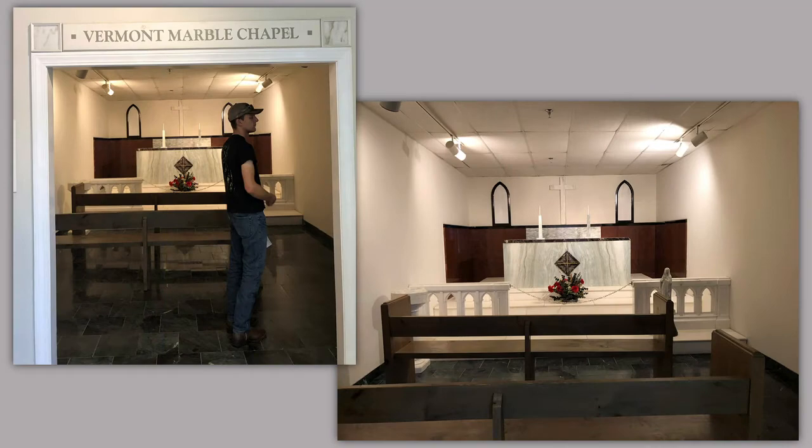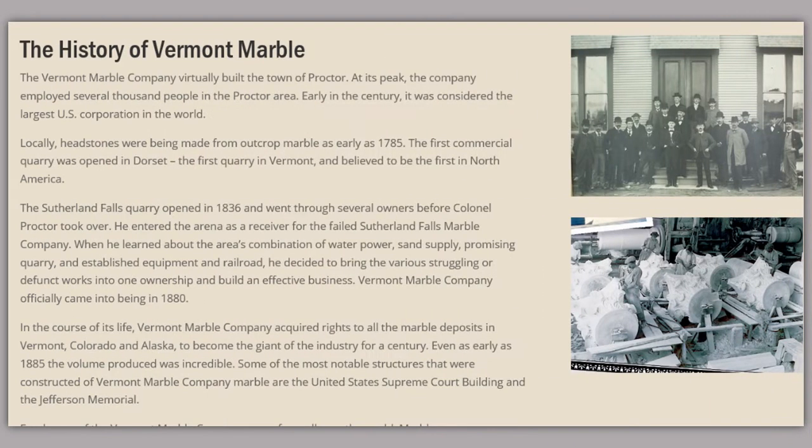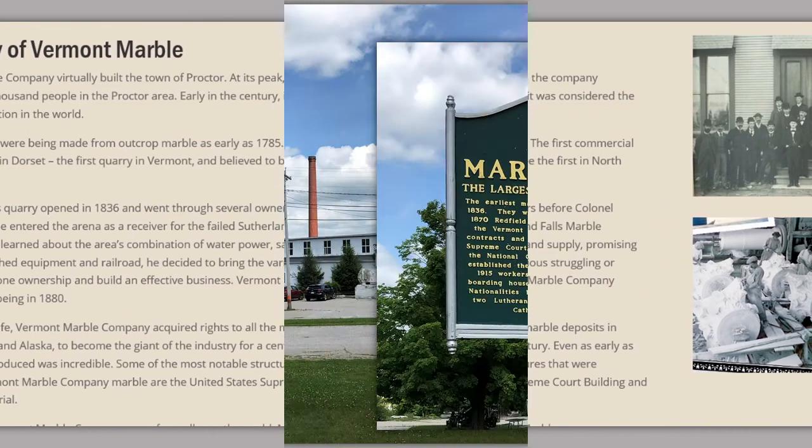They had a chapel — a Vermont marble chapel — completely made of marble. There were many, many displays — we're not going to show all of them — of beautiful bathroom designs where the beautiful Vermont marble can be used.